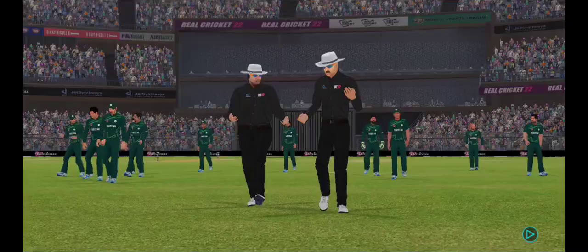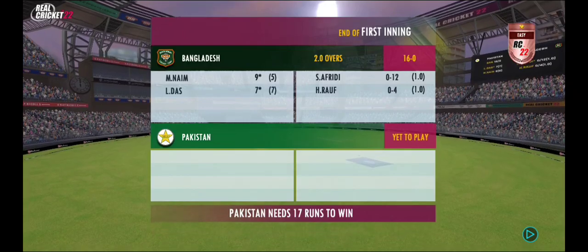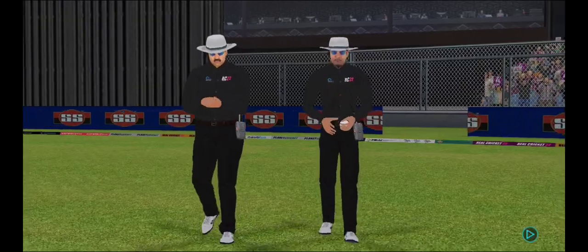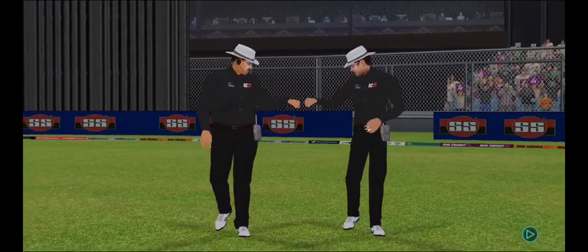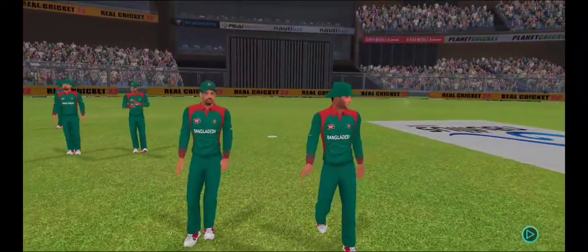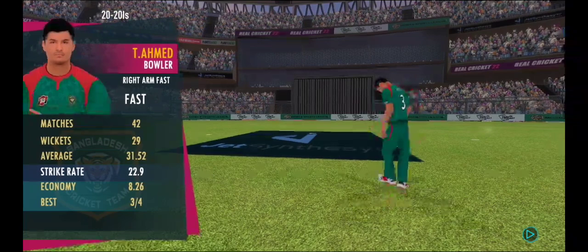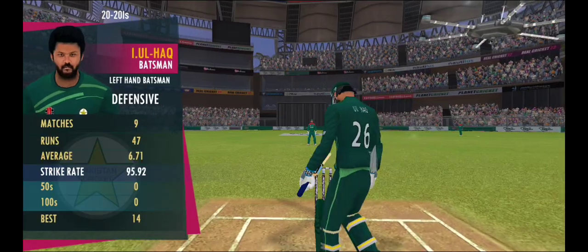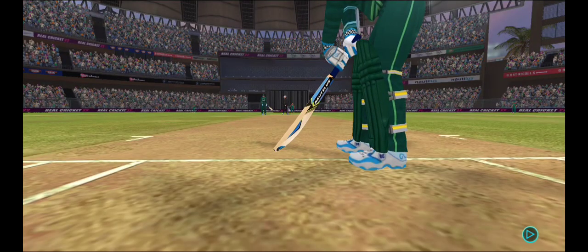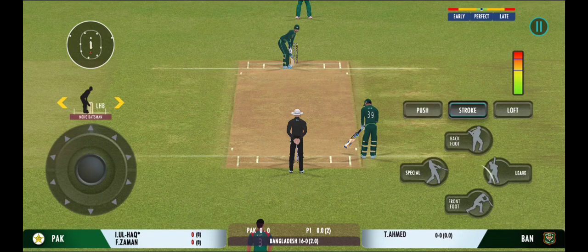End of the first innings — won't be long before we resume this thrilling contest. The field inside looks warmed up and ready to go. The openers are walking in and the crowd is cheering in anticipation.